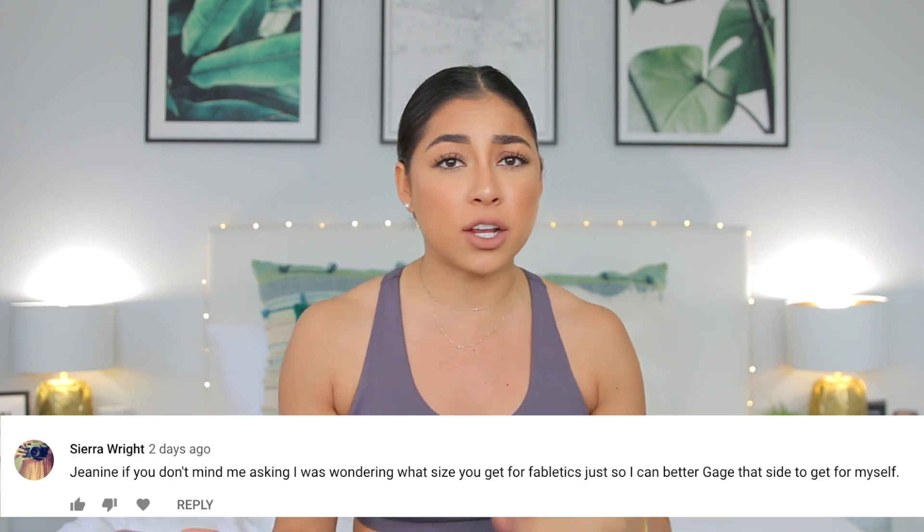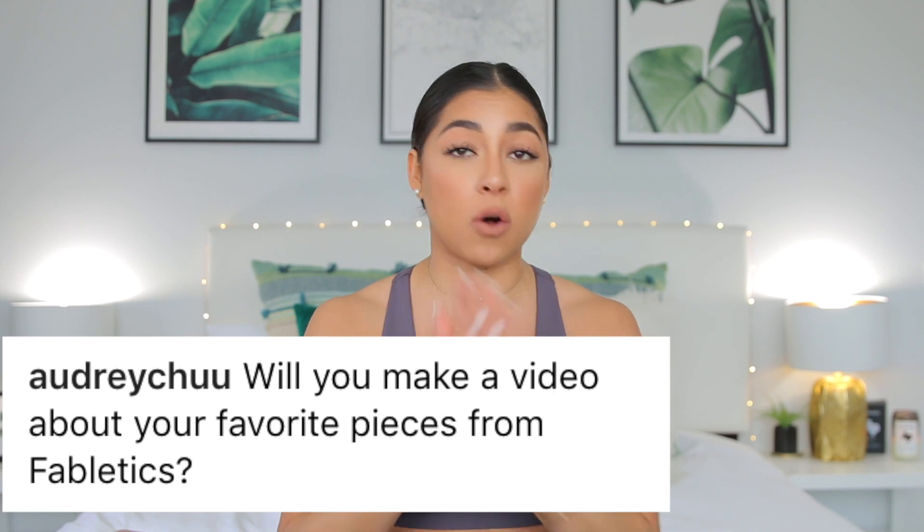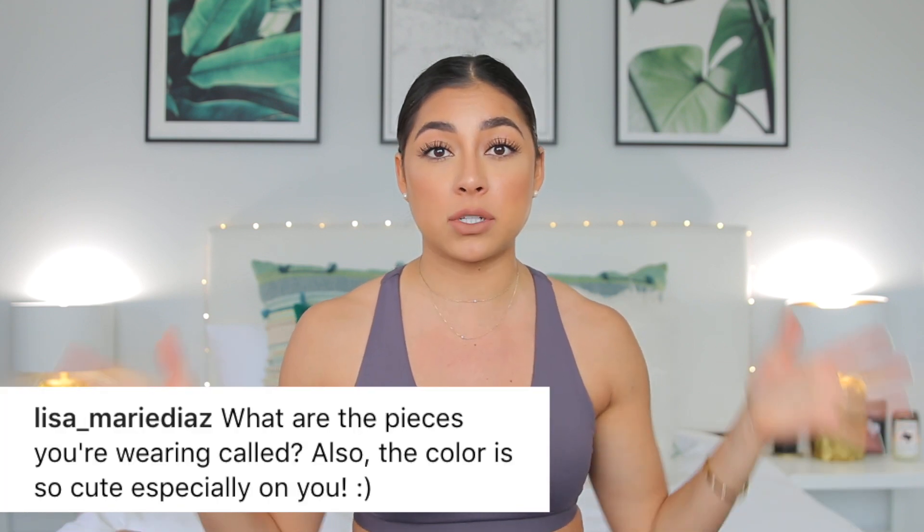In today's video, you guys, I am going to be reviewing Fabletics clothing. I get asked all the time on my Instagram — do you like it? What sizes do I get? Can you do a review on it? I get questions all the time on my Instagram about this brand.